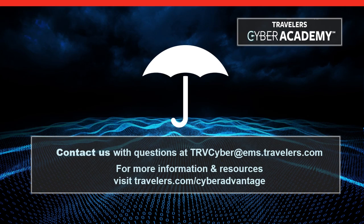If you have any further questions, please contact us at trvcyber@ems.travelers.com. For a replay of this session to share with your colleagues, or to find additional resources on this topic, please visit travelers.com/cyberadvantage. Thank you.